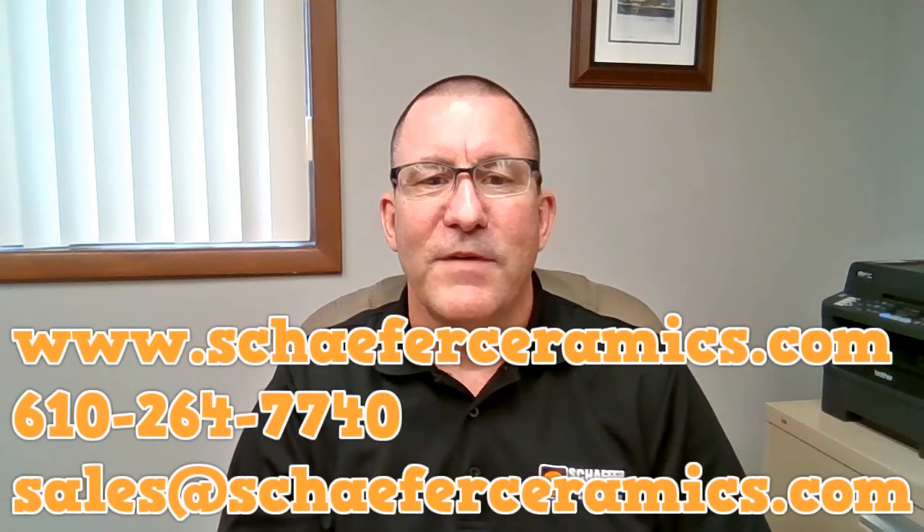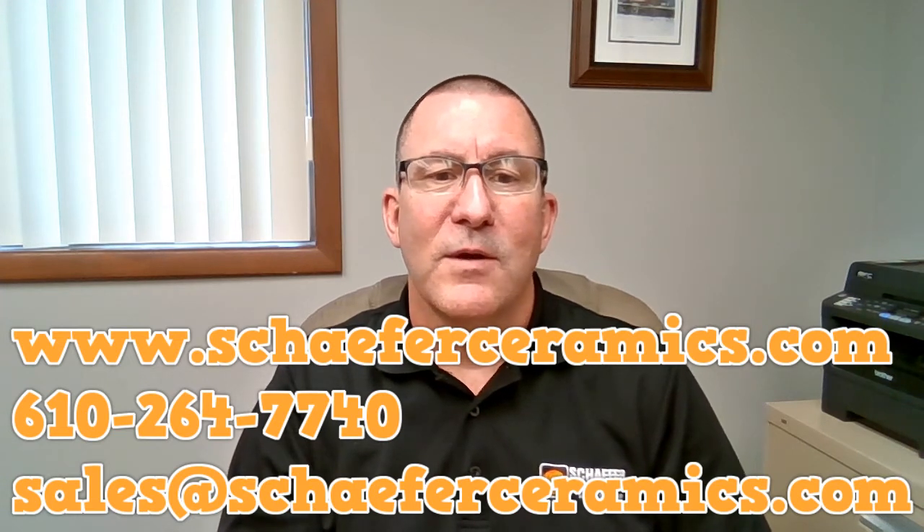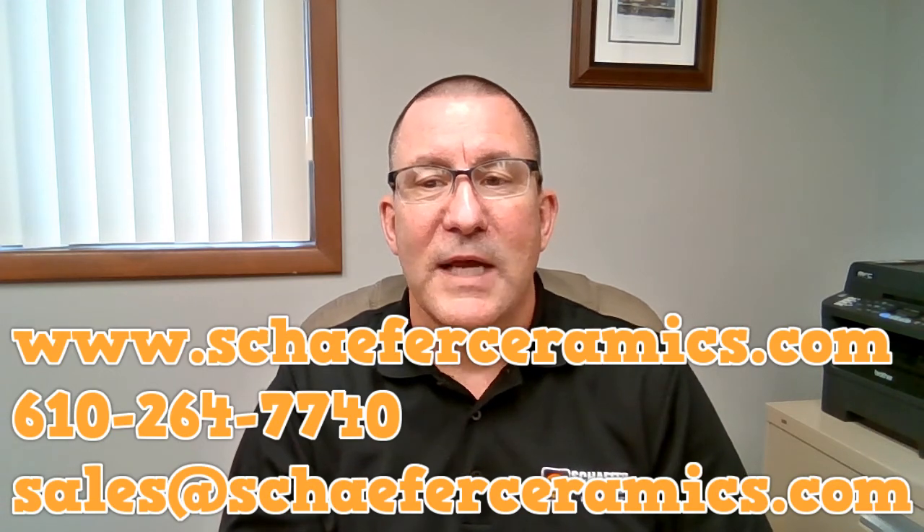Please feel free to reach out via a virtual meeting here at the show, or drop us an email or phone call at your convenience. We look forward to hearing about your specific requirements and how we can help you be more successful.